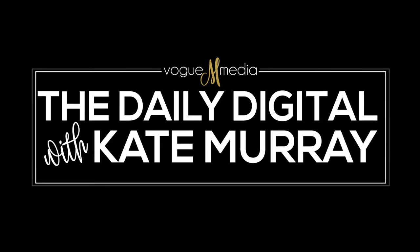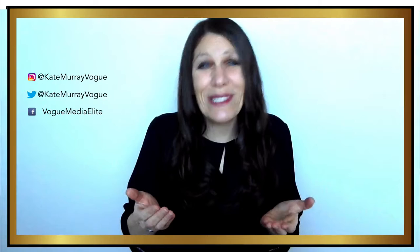Welcome to The Daily Digital. I'm Kate Murray. Watching somebody talk on video is so much easier than reading a book, and I think that's why webinars have become so popular as a way to sell products and services online.